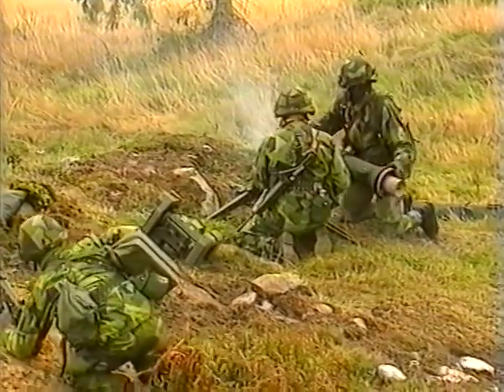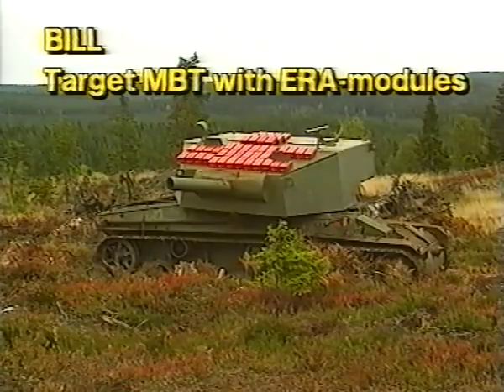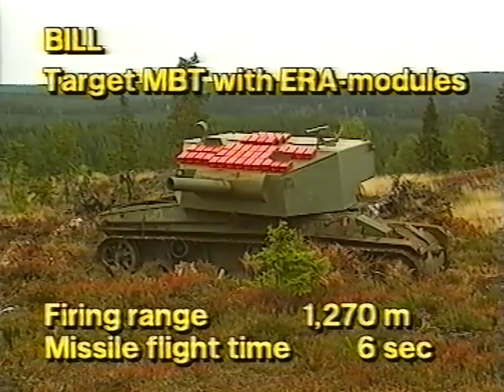After rapidly reloading, the operator sights on target number two: an MBT equipped with ERA modules. The range is 1,270 meters, and the missile's flight time to the target is 6 seconds.